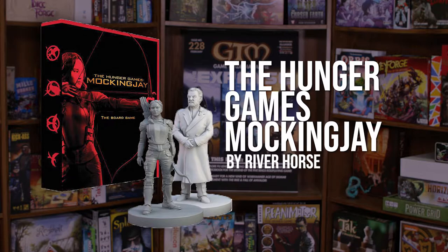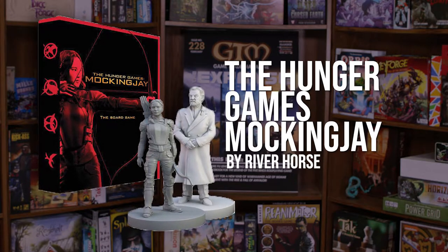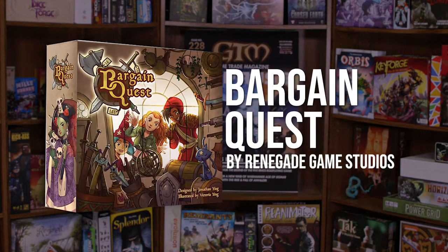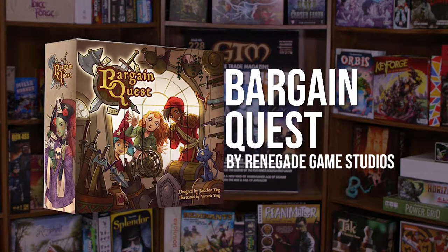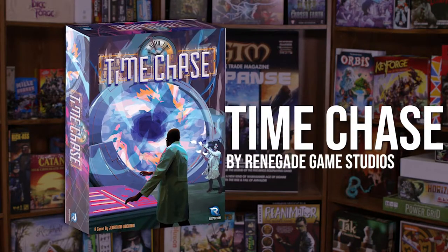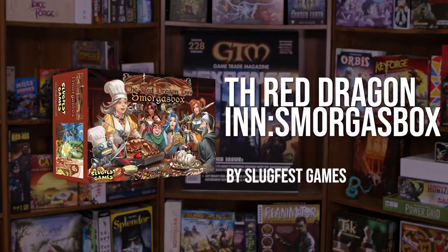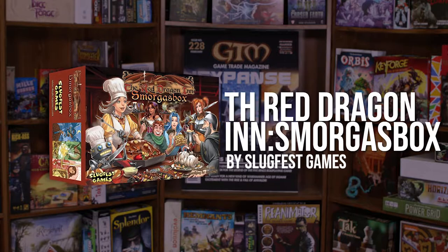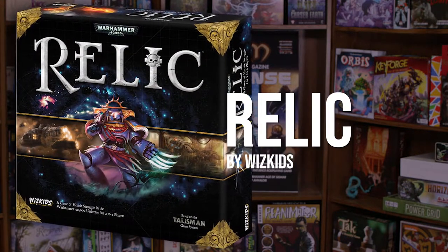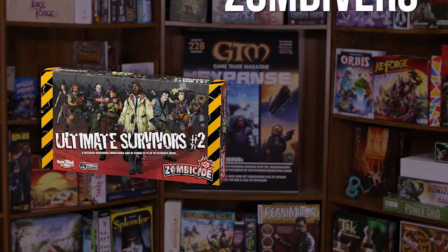In the world of board games, don't miss The Hunger Games Mockingjay board game by River Horse, Black Angel by Pearl Games, along with Bargain Quest and various expansions by Renegade Game Studios. Be sure to check out Time Chase by Renegade Game Studios, and Red Dragon Inn Shmorgasbox by Slugfest Games.